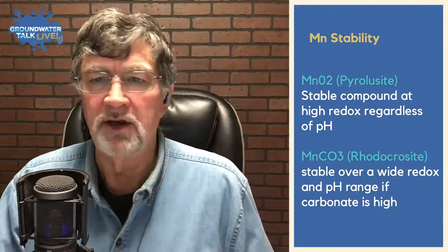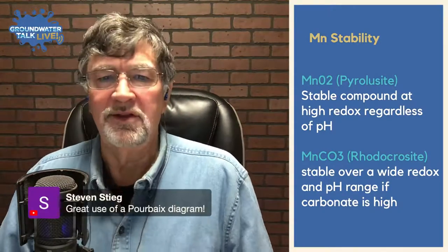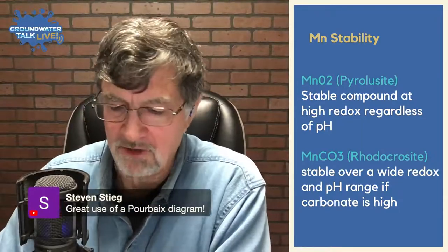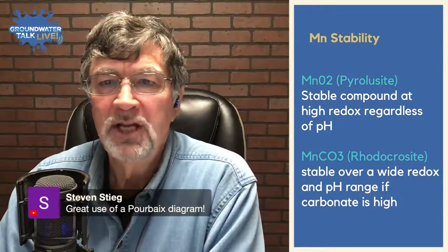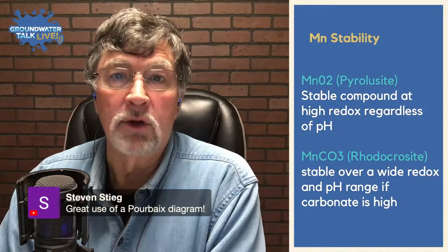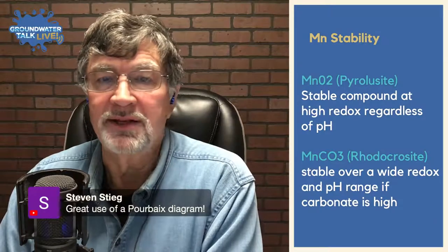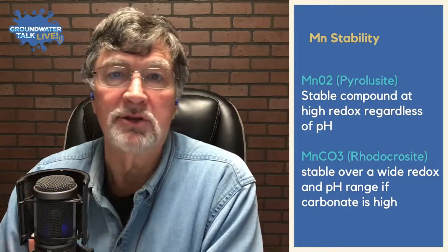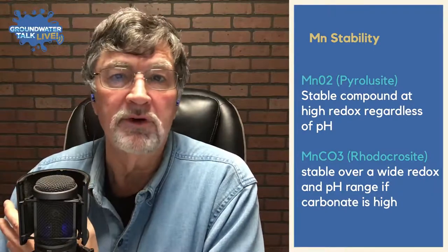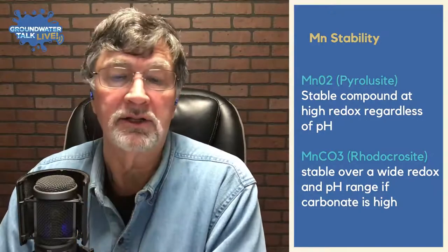Understanding the pH and redox chemistry becomes important when looking at how we're going to rehab the well, because the chemicals and techniques you use — especially for cleaning things out — will make a difference based on what type of compounds you're actually trying to break down and remove.